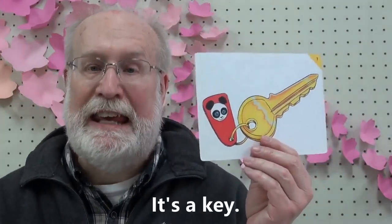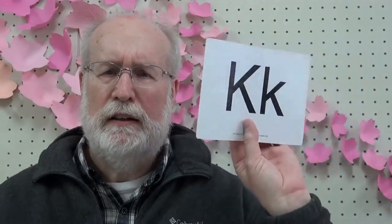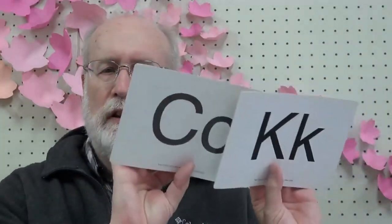What is it? It's a cat. C-c-cat. C-c-cat. C-c-c. What is it? It's a key. Key. C-c-key. C-c-key. C-c-key and C-c-cat — it's the same sound. C-c-cat. C-c-key.